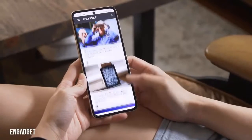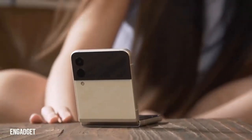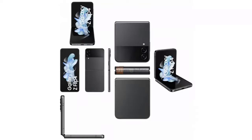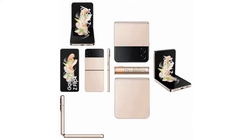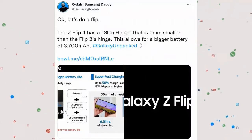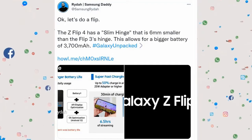Interestingly, Samsung has apparently ordered 8.7 million panels, up from 5.1 million last year, which means it's expecting to sell even more Flips this time around. Similar reports from The Elec in May stated that Samsung has begun mass production of components with an aim to produce over 10 million foldables in total, with 70% of those being Z Flip 4 models.